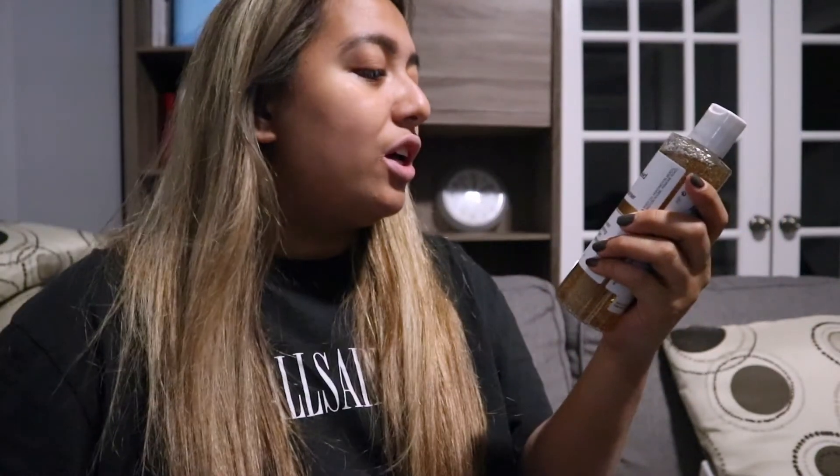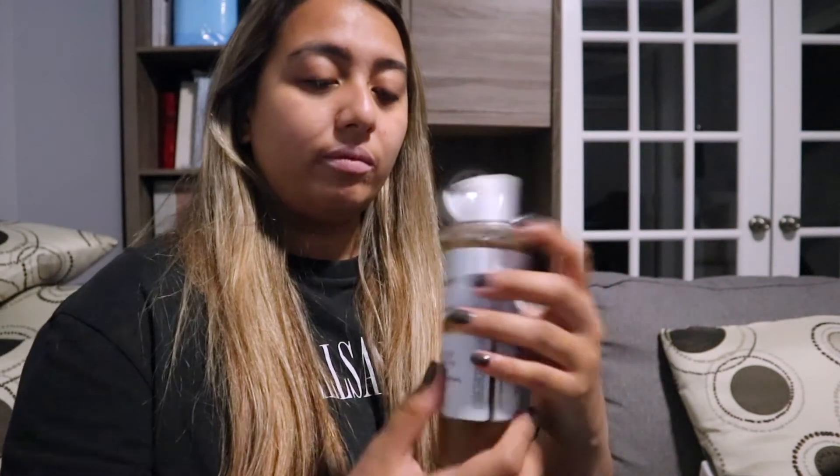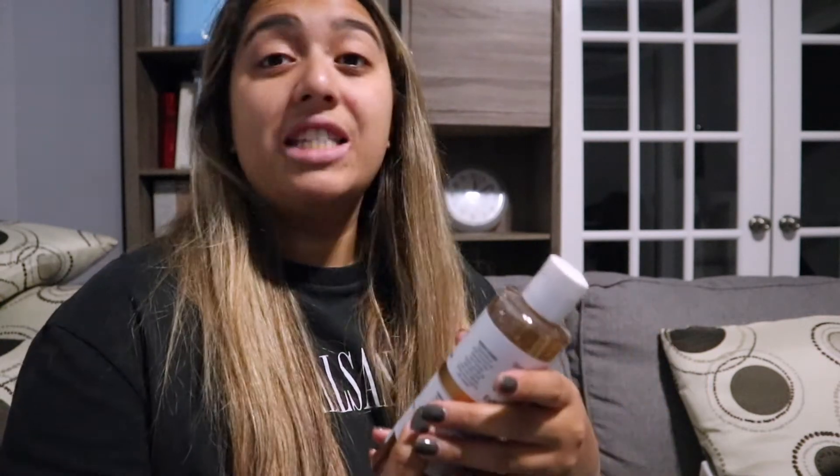Next he got an apricot seed retinal exfoliating cleanser to smooth out and clean deeper with nourishing apricot seeds. He got this for $7.99 — again under $10.